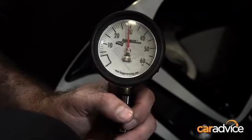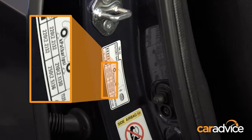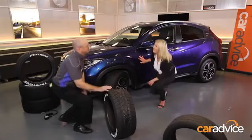The gauge reads 30. I've had a look at the placard for this car — the location of the placard can differ car to car; in this case it's in the door jamb. This tyre should be 32 PSI. We have a slight problem already — it's already at a slightly low pressure.